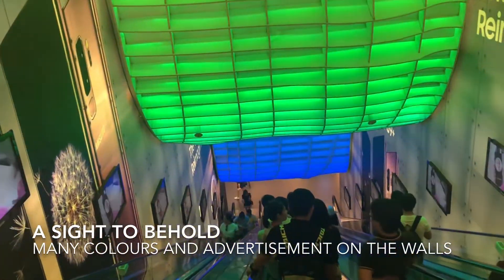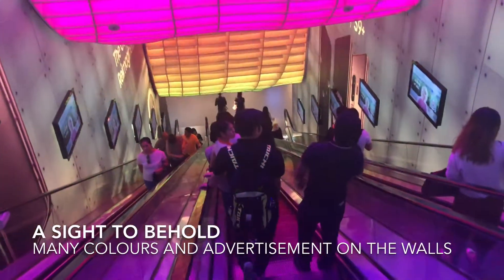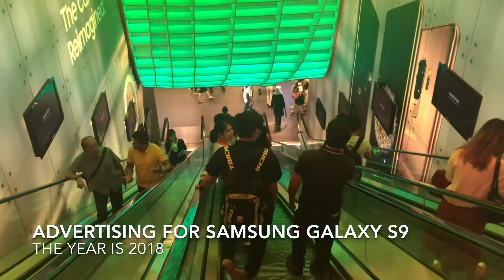As you walk through, to the right and left is advertisement for Samsung — the Samsung S9 and S9 Plus. Really quite cool.